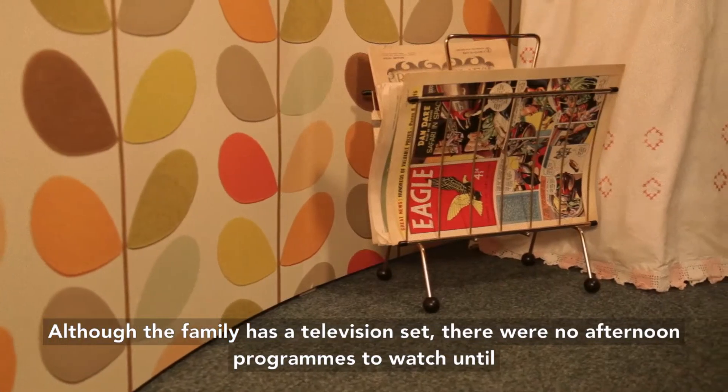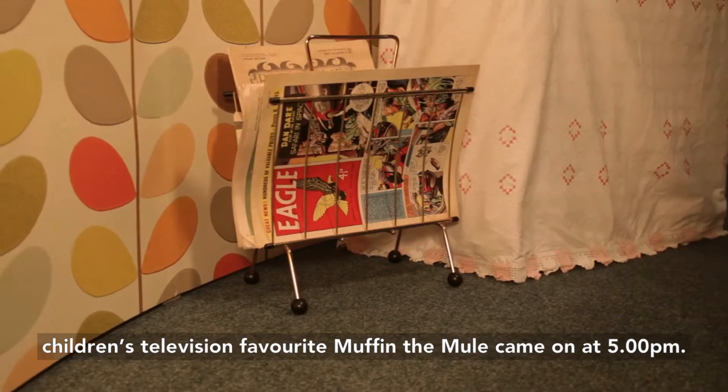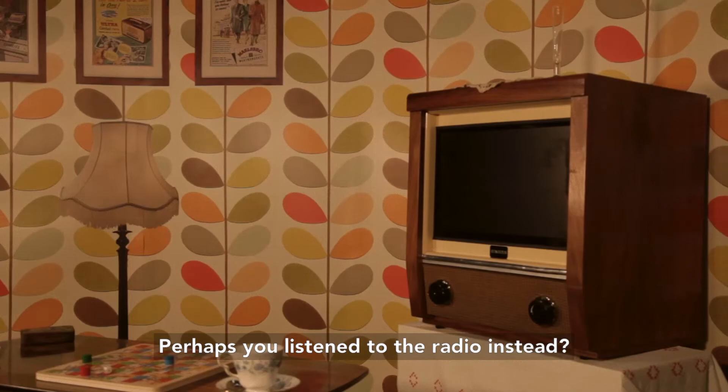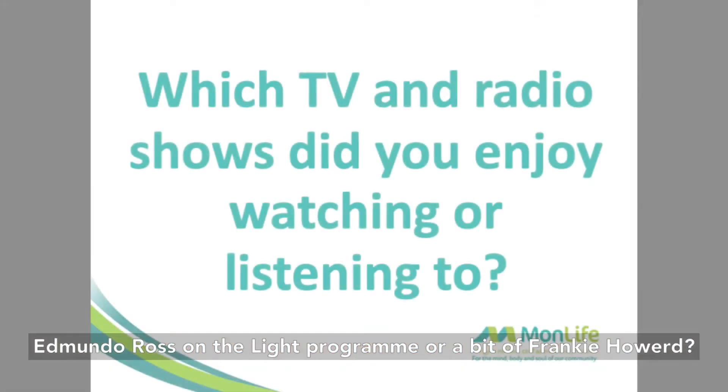Although the family has a television set, there were no afternoon programmes to watch until children's television favourite Muffin the Mule came on at 5pm. Perhaps you listened to the radio instead — Edmundo Ross on the Light Programme or a bit of Frankie Howerd.